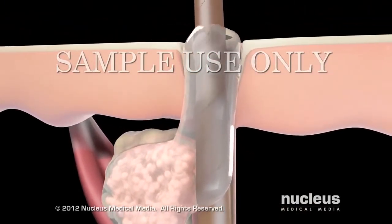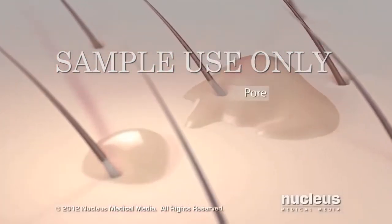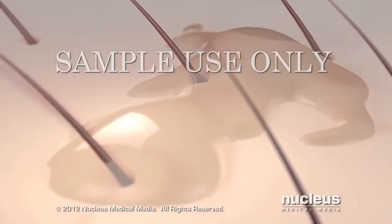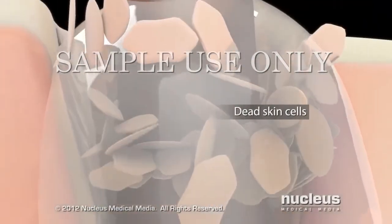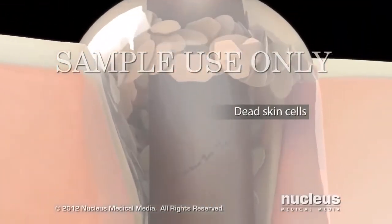Sebum travels up hair follicles and out through your pores onto the surface of your skin. Your hair follicles routinely shed dead skin cells, which sebum carries out of your body.